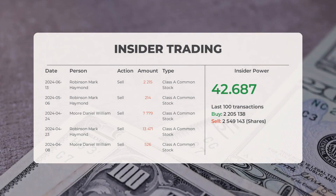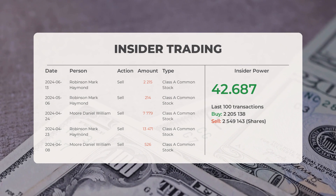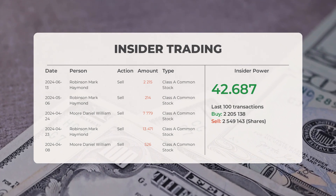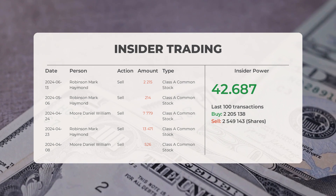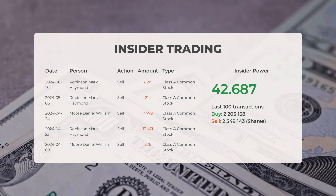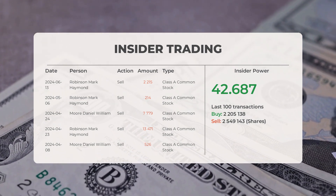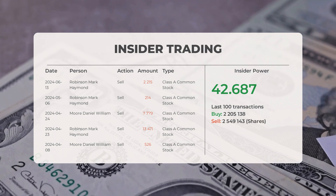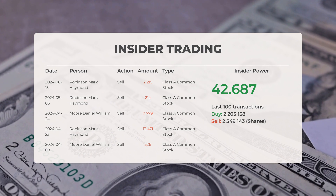The combined average rating for GameStop from multiple analyst sources is neutral. Looking at some recent insider trades: on June 13th, 2024, Robinson Mark Haymond conducted an insider sell of 2,215 shares of Class A common stock. On May 6th, 2024, Robinson Mark Haymond conducted an insider sell of 214 shares of Class A common stock.